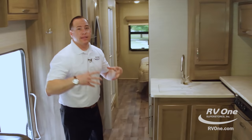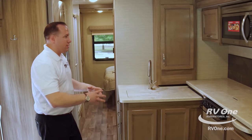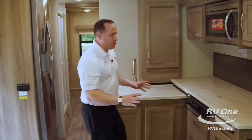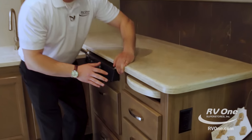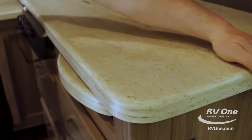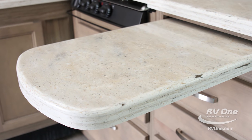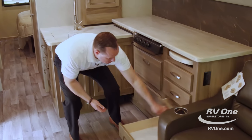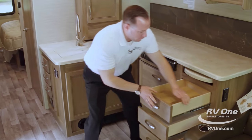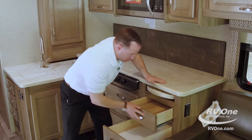As we come into the all-new Jayco Precept, there are so many awesome features. In this 31UL floor plan, you're going to get three slide rooms. Right when you first walk in, you're going to see a phenomenal gourmet kitchen. The countertops are actually made of solid surface stonework, so you don't have cheap laminate that can bubble up over time. You have a nice pull-out additional counter space for prep work. Look at the bank of storage drawers — one, two, three, four — all on a full-frame metal ball-bearing drawer glide rated for 75 pounds of cargo carrying capacity.